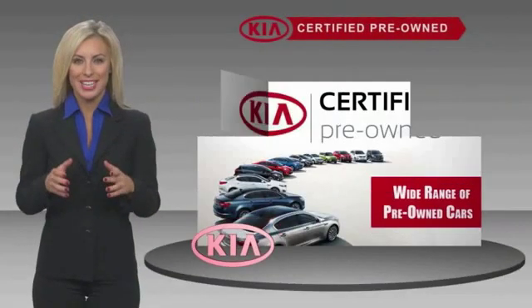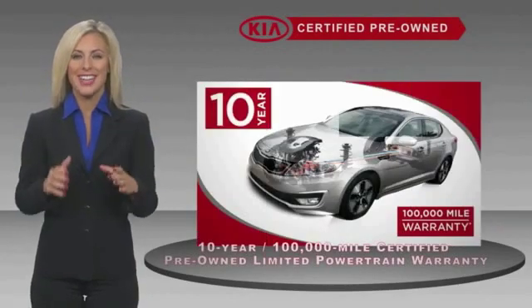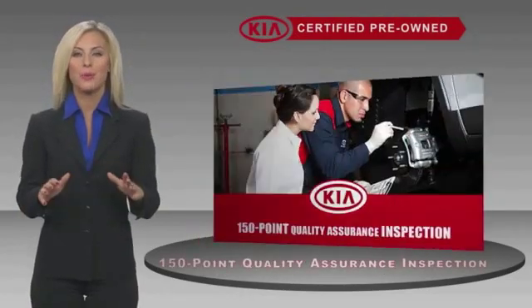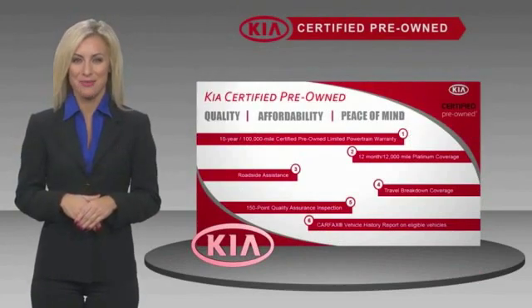A certified pre-owned Kia is confidence and reliability. With a fantastic warranty, roadside assistance, and an intense quality assurance inspection, you can have total peace of mind. Ask your dealer for details about the Kia Certified Program. We'll see you soon.